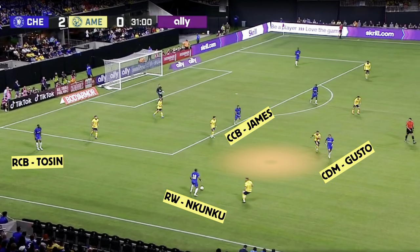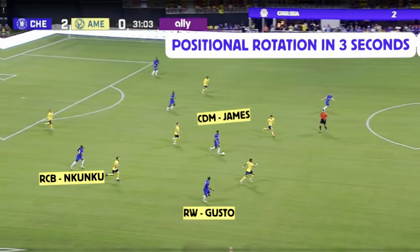Look at the next clip — note the time, 31 minutes. Now look at that triangle: Reese James, Malo Gusto, and Kunku. Because within a matter of seconds, Chelsea are going to beat the press, carry the ball forwards, and all three of those players are going to rotate in a smart way that maintains structure.